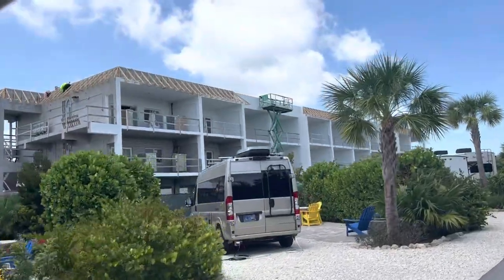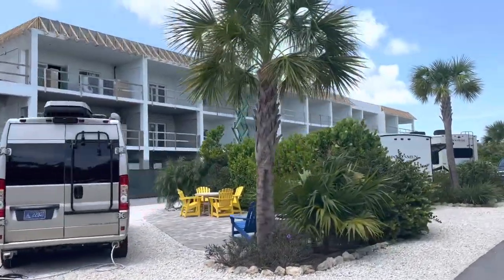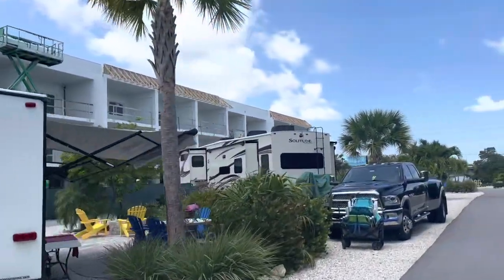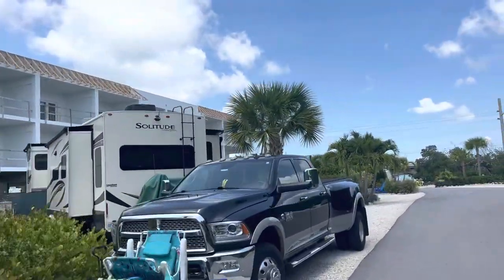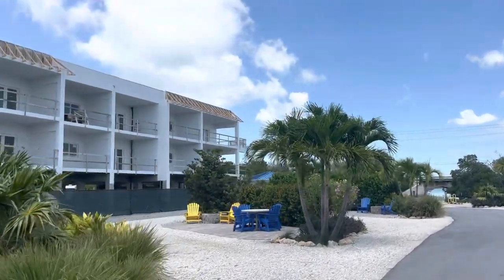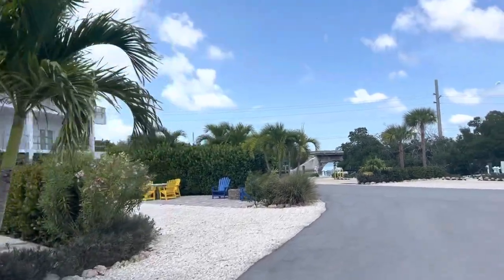Over here is the North Tower, still being worked on. They do have an alert on the website about the construction. If you have the ability to select your site, pick one farther away from the towers being constructed and you'll enjoy your stay a little bit more.